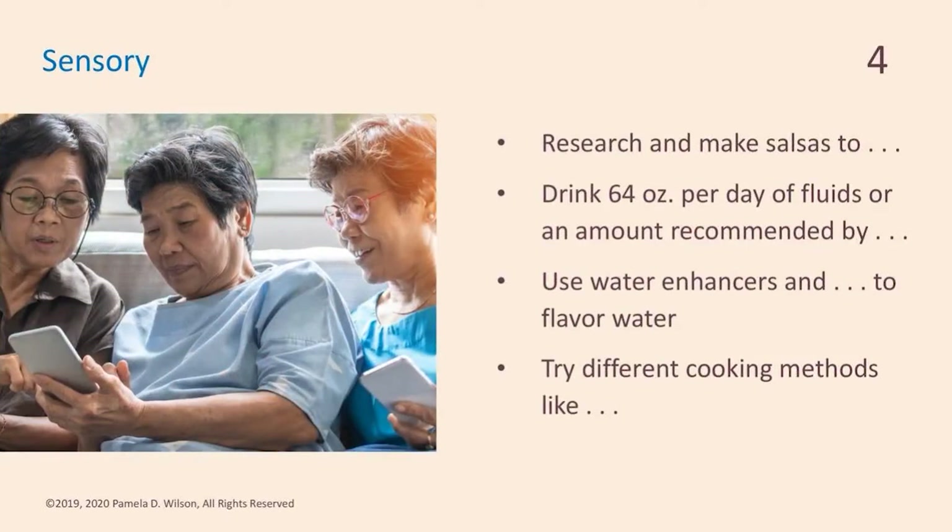Sensory ideas: research and make recipes for different types of salsas to flavor foods. Find a glass that can measure water and work toward 64 or more ounces of water or fluid a day, or whatever quantity your physician recommends — because if there are health issues, you may have limitations on fluid intake. Use water enhancers, found usually in the water section at the grocery store. You can also add watermelon, lemons, limes, or cucumbers to a pitcher of water to flavor it. Try different cooking methods like grilling, broiling meats, or roasting vegetables.